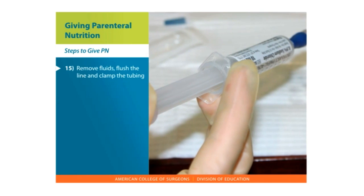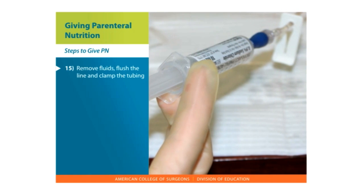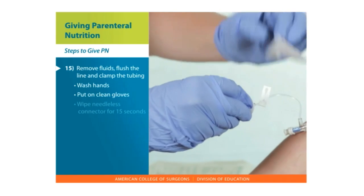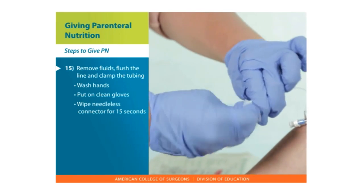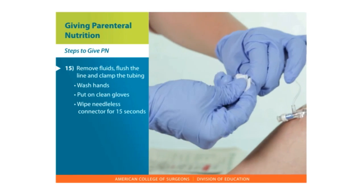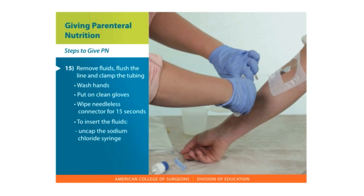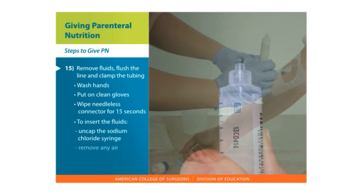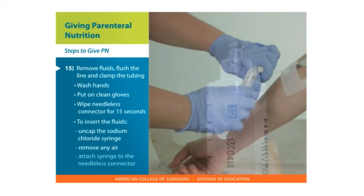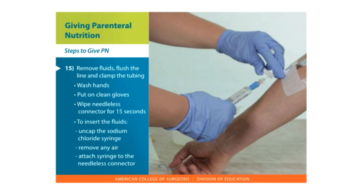Remove fluids and flush the line with sodium chloride and, if needed, heparin. Clamp the tubing. Wash your hands. Put on clean gloves. Wipe the needleless connector with your cleaning solution — alcohol or CHG wipe — for 15 seconds. To insert the fluids, uncap the sodium chloride syringe. Remove any air by holding it upright and pushing the air out from the tip. Attach the syringe into the needleless connector. If there is a clamp, unclamp the tubing.